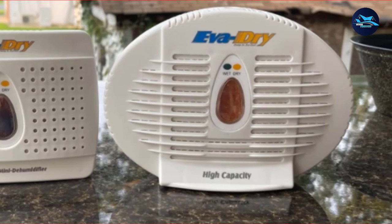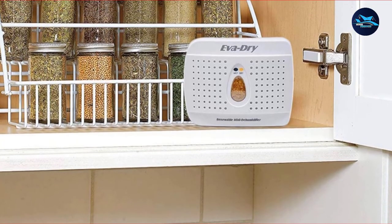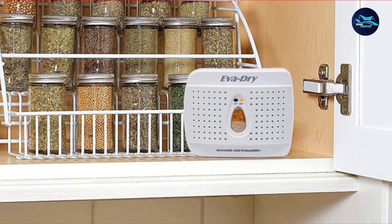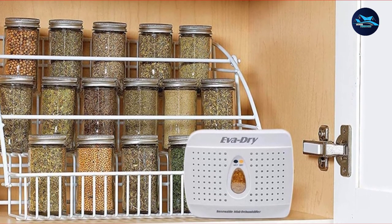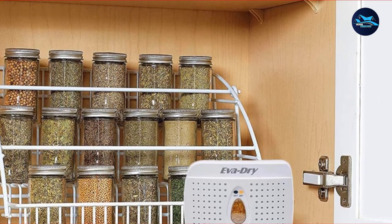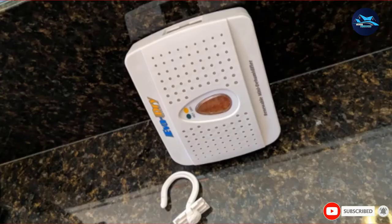Verdict: E333 dehumidifier offers ultra-portable convenience. It eliminates the need for expensive refills and comes at a price that's gentle on your wallet. For the budget hunter, it's an option you can't afford to ignore.